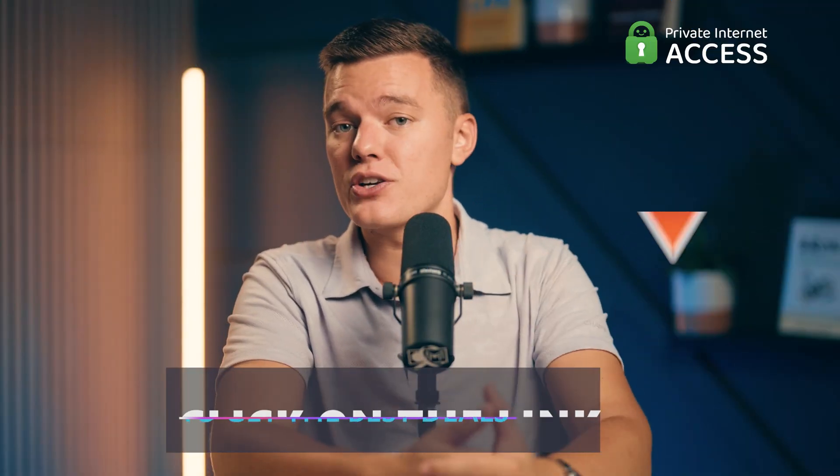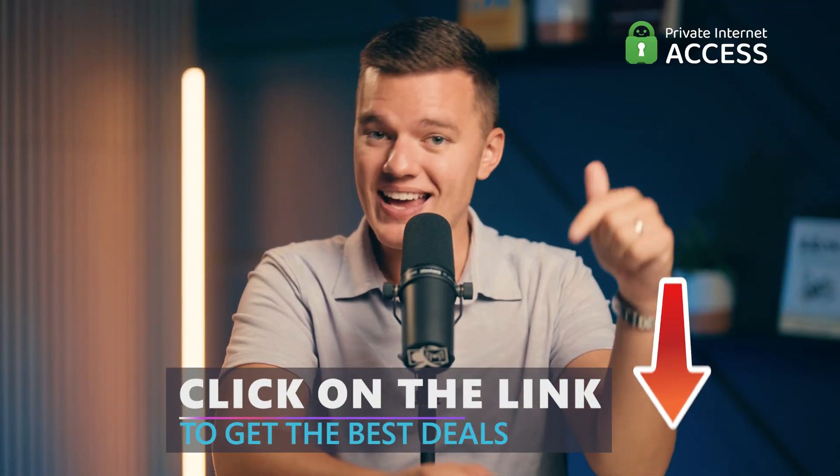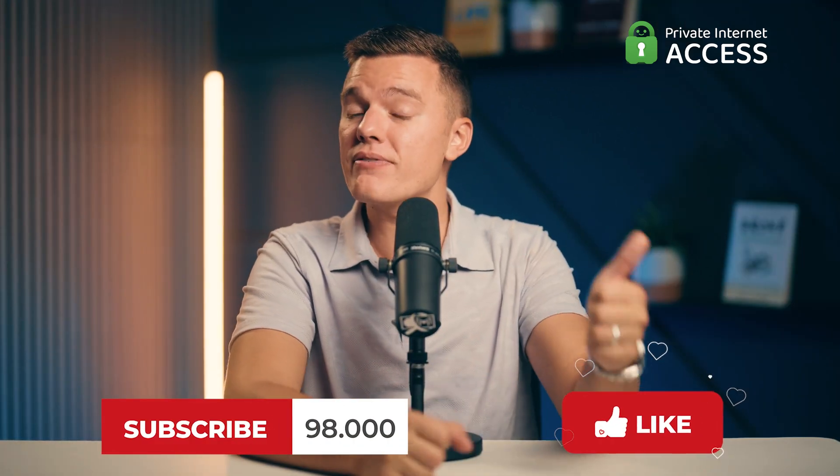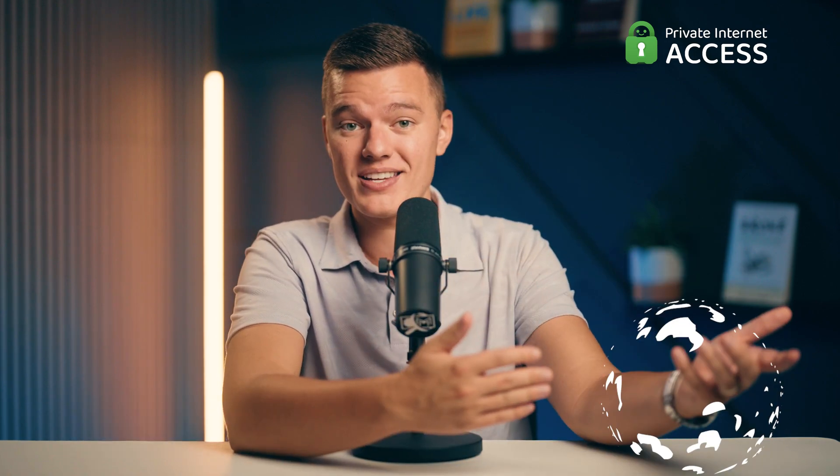If you're interested in giving PAA a try, make sure to check out the discount link down in the description box below to get the best deal possible. If you found this video helpful, give it a thumbs up, and don't forget to subscribe for more updates on the best VPNs out there. Thank you so much for watching, and we'll catch you in the next one.